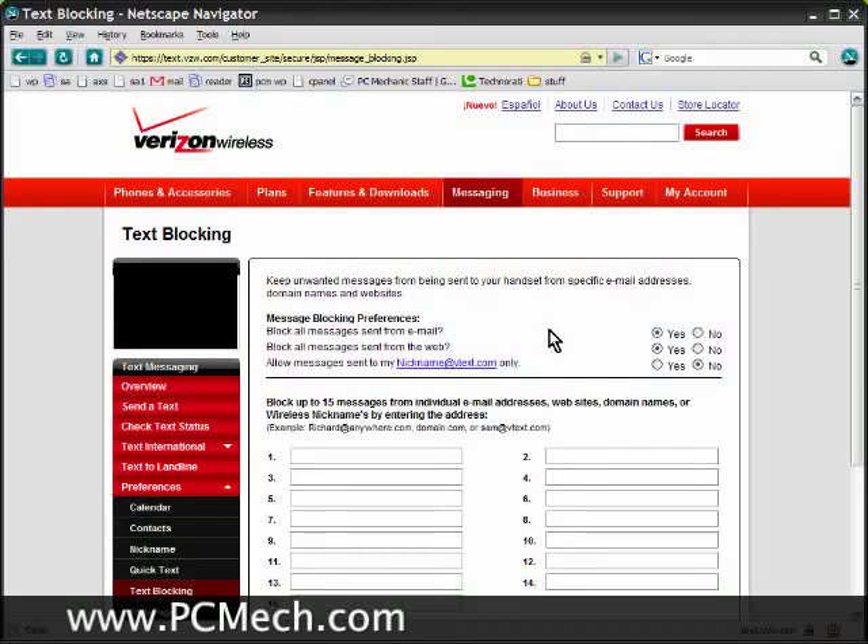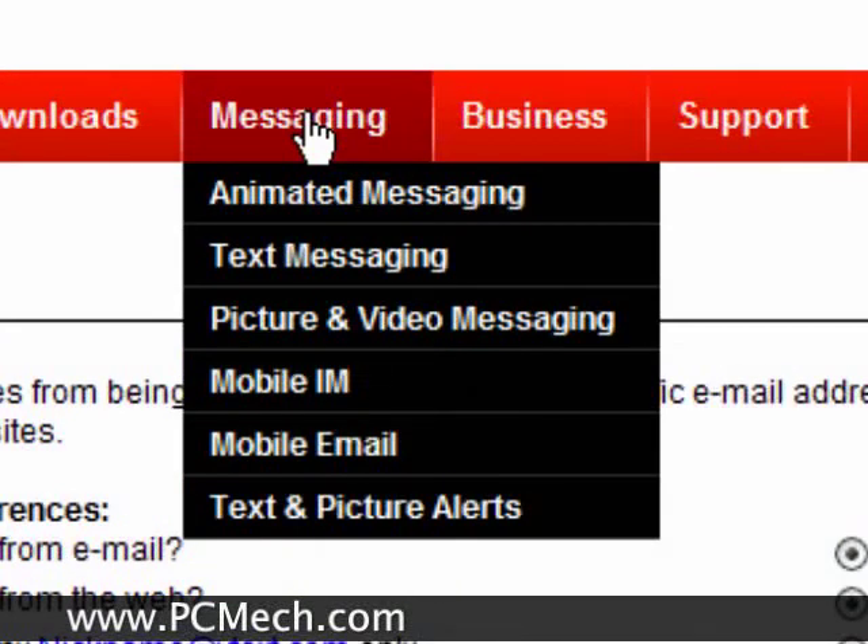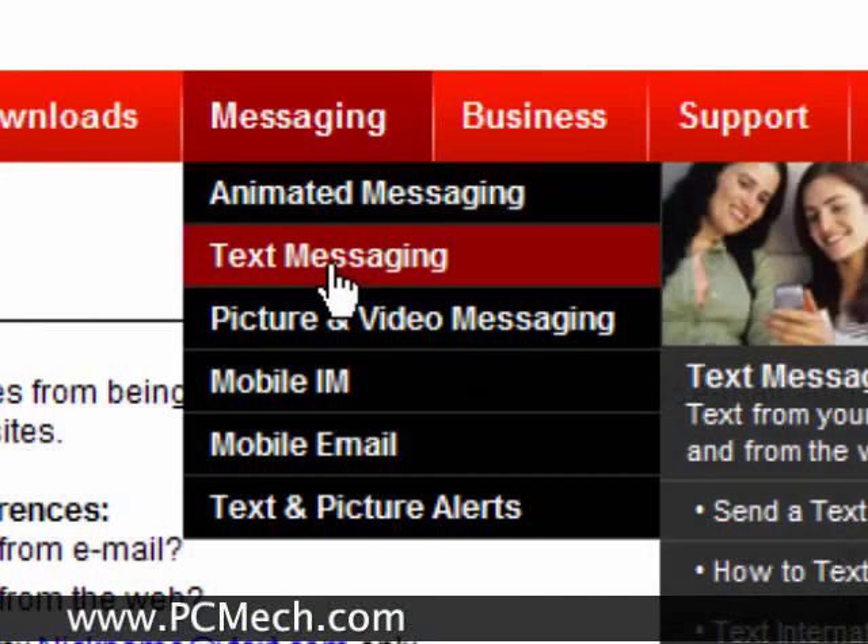Fortunately, it was very little of it and I logged into the verizonwireless.com website, which is where I am right now. I set a few options so that does not happen to me anymore. This is what you do. If you're using Verizon, you can go to verizonwireless.com, log in, and then click on messaging at the top here and then go to text messaging.